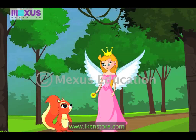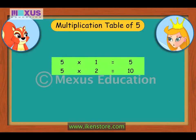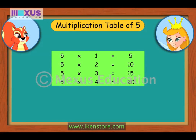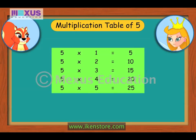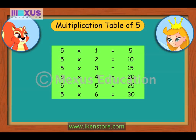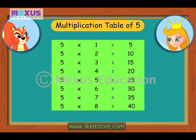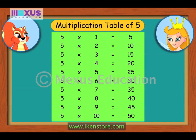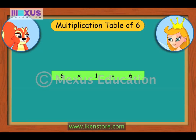Next is the multiplication table of 5. 5×1 is 5, 5×2 is 10, 5×3 is 15, 5×4 is 20, 5×5 is 25, 5×6 is 30, 5×7 is 35, 5×8 is 40, 5×9 is 45, 5×10 is 50.